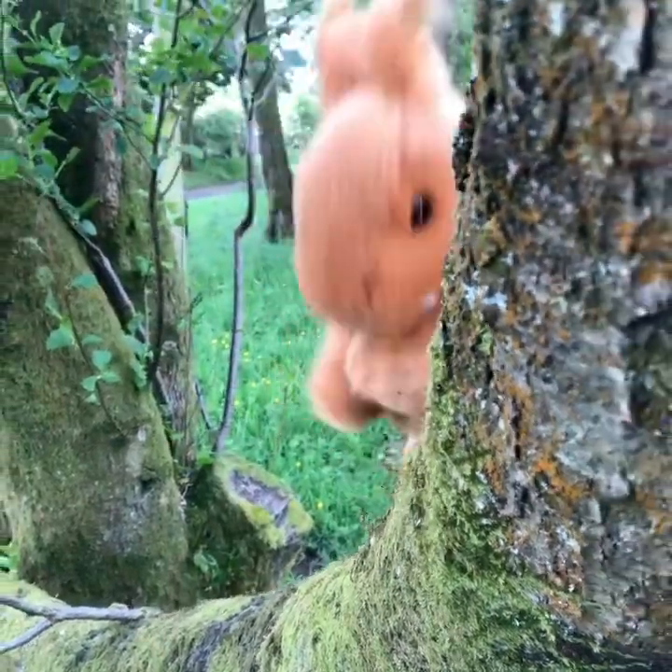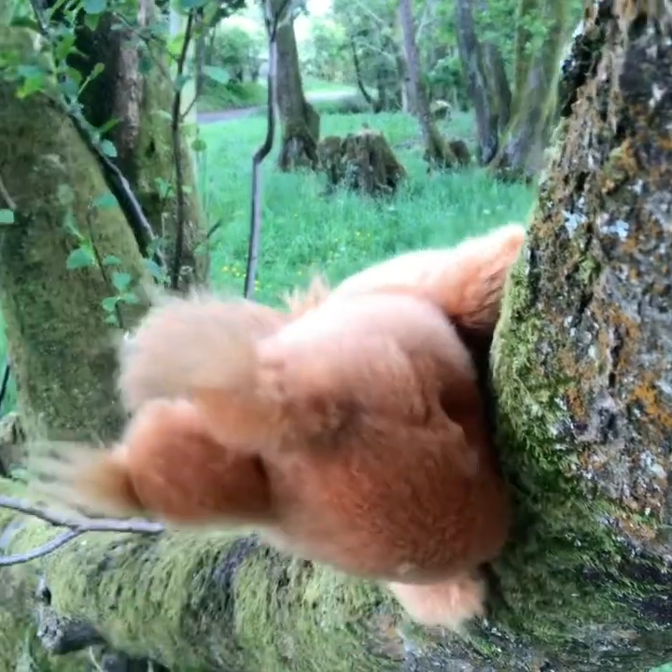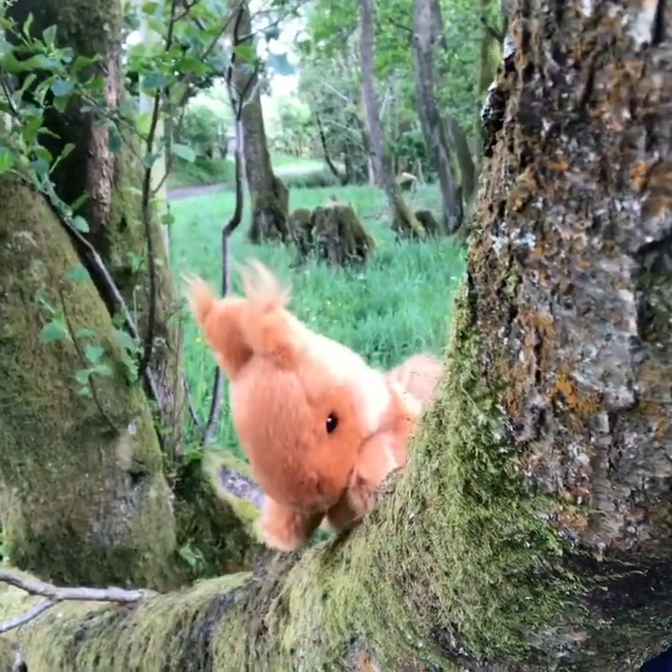In Norse mythology, the Ratatosk was a Red Squirrel who carried messages up and down the World Tree, which was a giant ash tree called Yggdrasil.